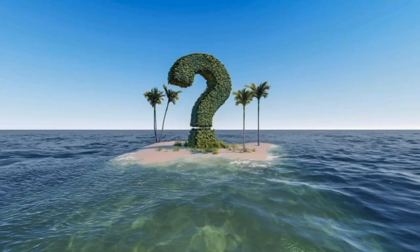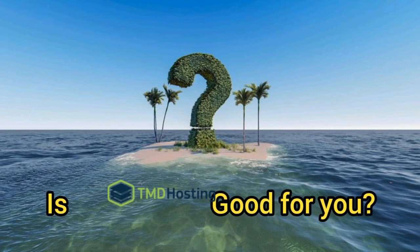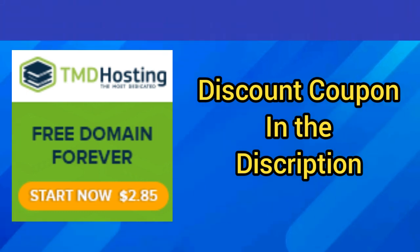Now the question is, is TMD Hosting right for you? TMD Hosting isn't ideal for everyone. Its advantages make it a stronger fit for serious bloggers or those who seek more outstanding performance and reliability. If you want to get a discount while purchasing a TMD Hosting plan, make sure to use the discount coupon given in the video description.